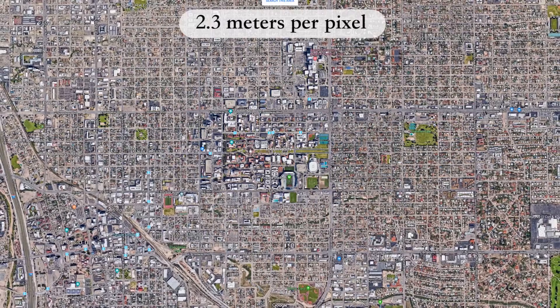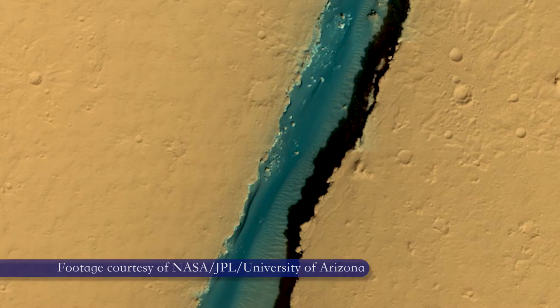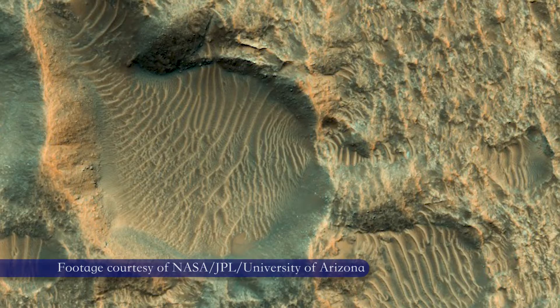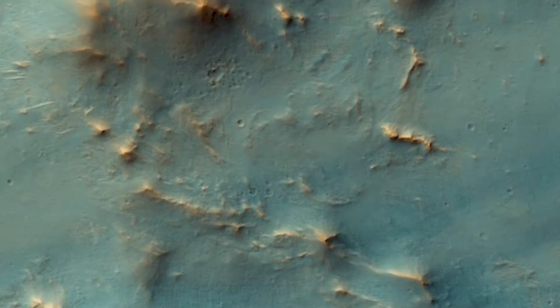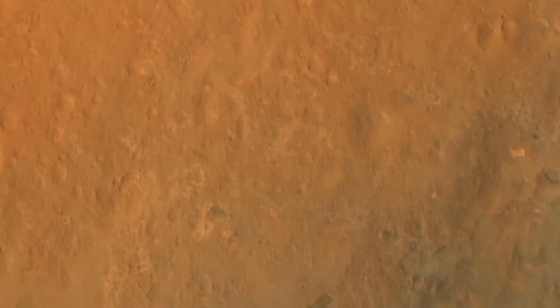That means HiRISE can give us incredible images of the surface of Mars, like these. But it took a lot of careful planning to produce such a high-quality image. This is the fastest we've ever had to process data.